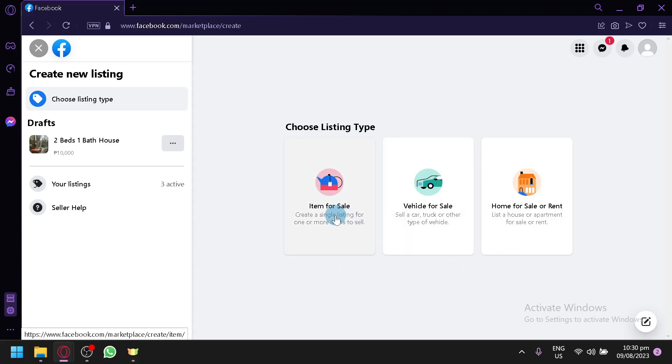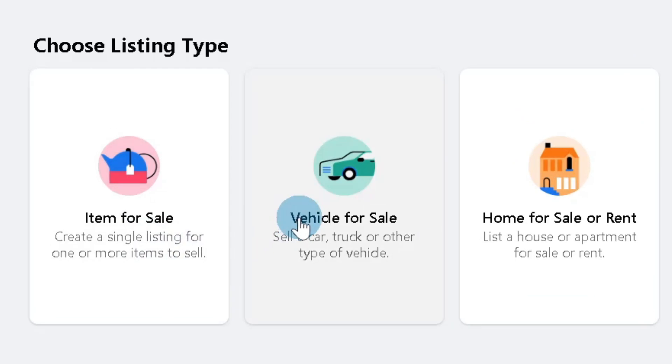For a vehicle, you can enter the mileage, the type of diesel, and its different features. For a home, you can put how big the lot is and other related information. All of this will be available on the specific listing type.